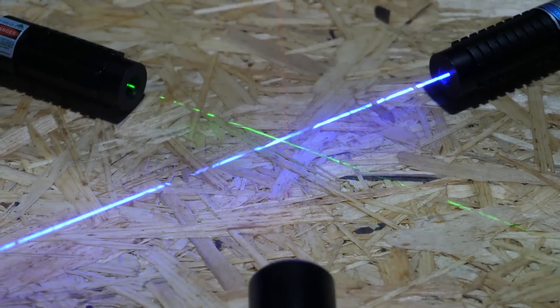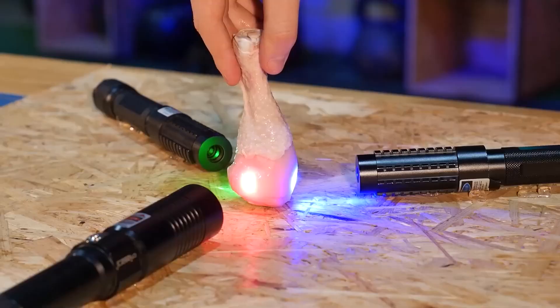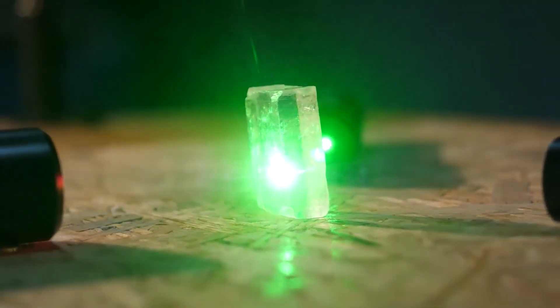You can see the beams clearly if you put some smoke on them. Today we're going to see how different objects behave when they are at the intersection of three laser beams.